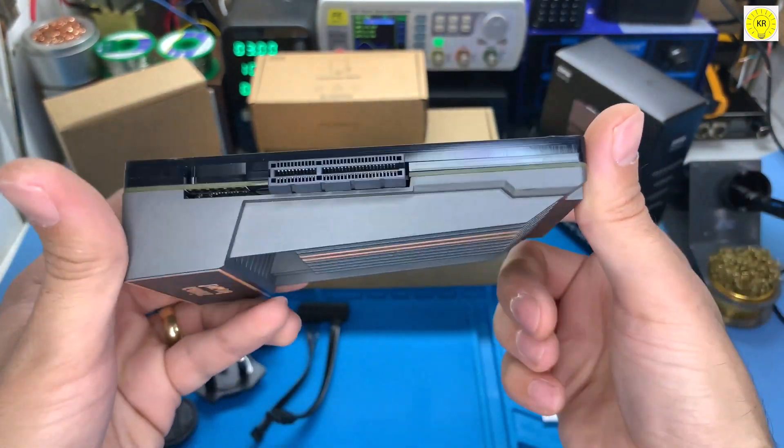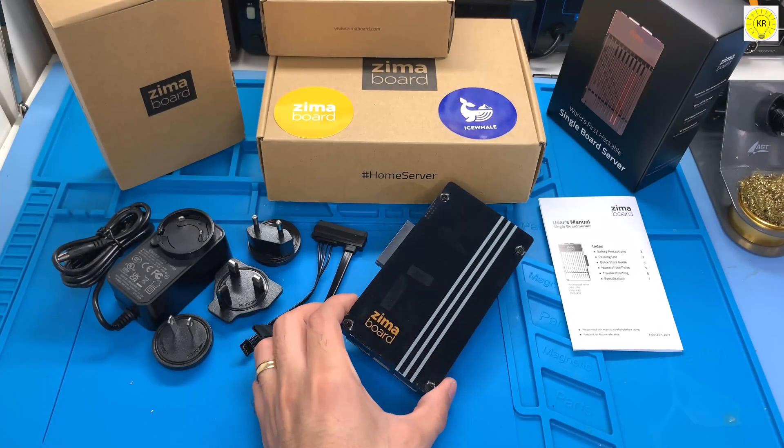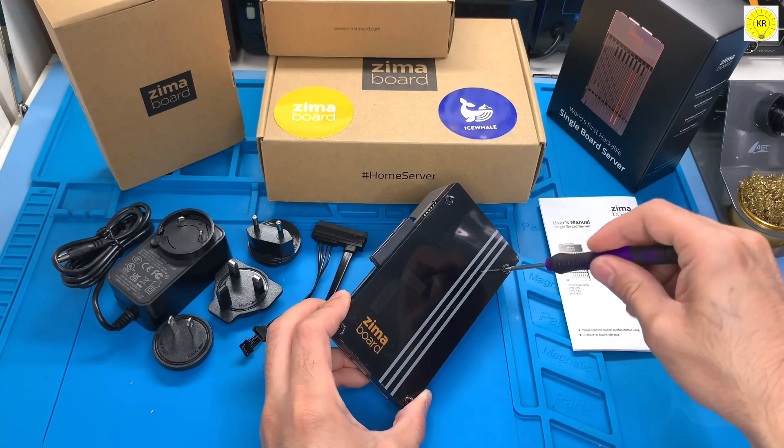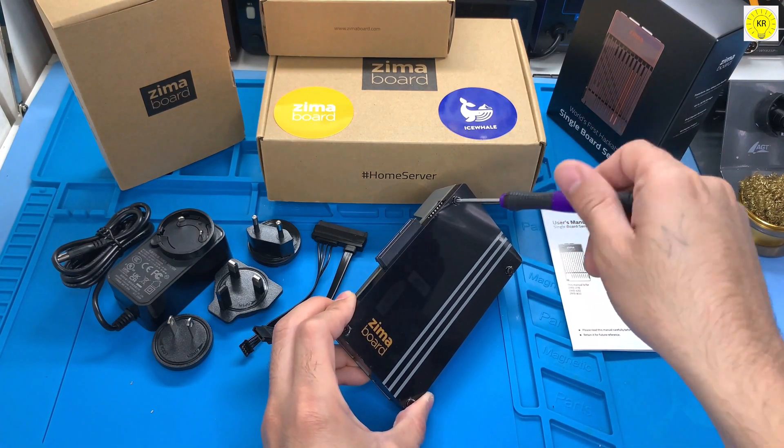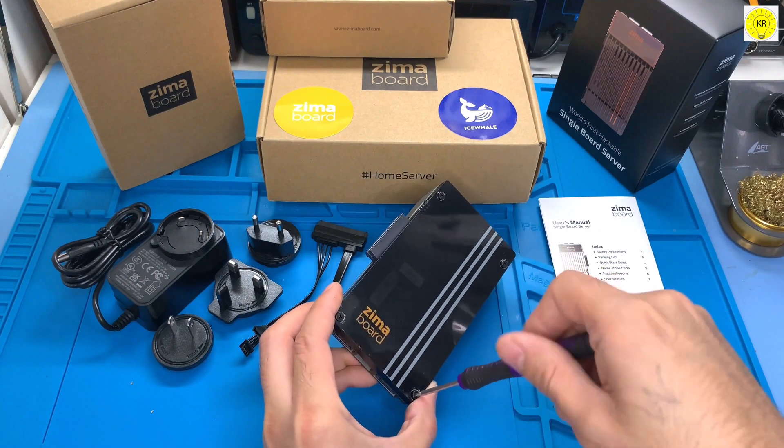3. Personal NAS, 4K streaming server, VPN router and IoT gateway. 4. Pre-installed Kasa OS, a simple and elegant home cloud around the Docker ecosystem, changing how families view modern living.